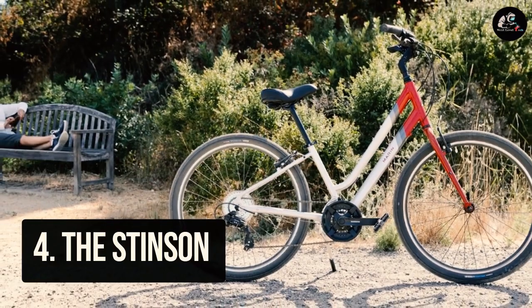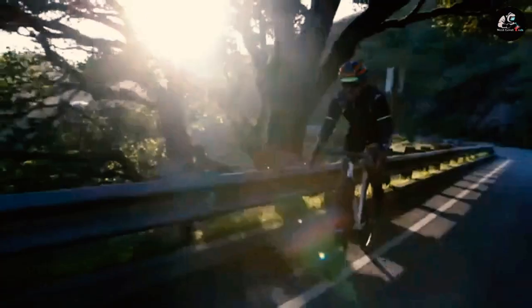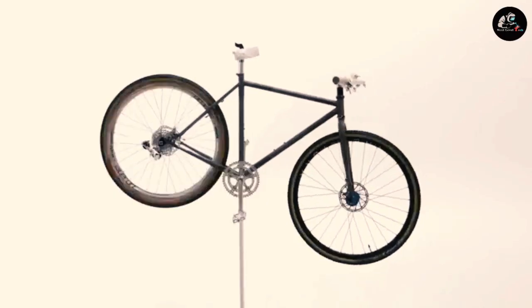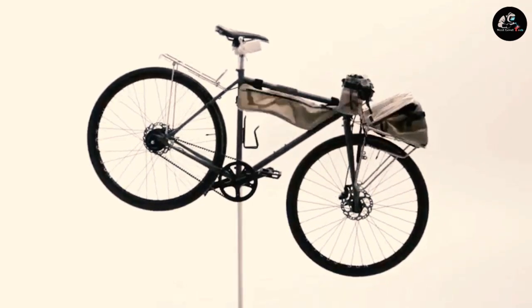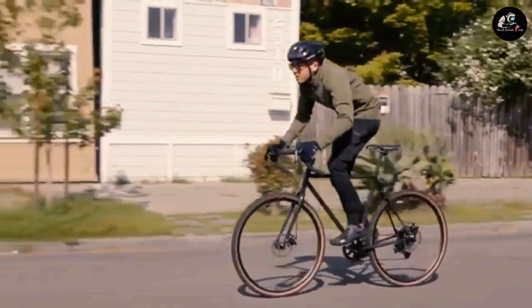Number 4: The Stinson. The Stinson brings a new level of comfort and control to your ride. It is a comfortable and affordable city bike from Marin, featuring a lightweight aluminum frame, 27.5-inch wheels, and a durable Shimano drivetrain. The Stinson also has a Series 1 aluminum frame, ergonomic handlebar, adjustable stem, plush elastomer sprung saddle, and versatile high-volume 27.5-inch tires with mixed tread for control on a variety of surfaces.